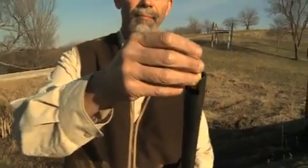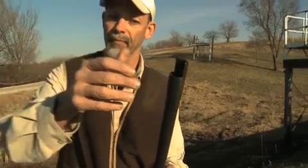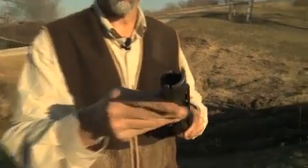Well, I can show you. 20-gauge shell and a 12-gauge barrel. Doesn't really sound like it passed on through, does it? In fact, what happens is it goes down far enough just past the forcing cone where it sticks.